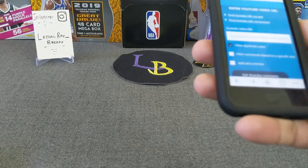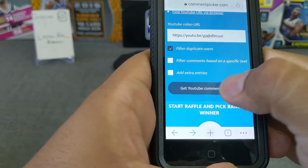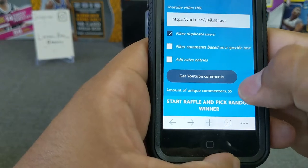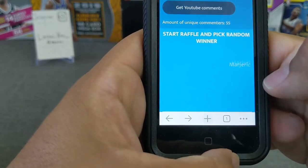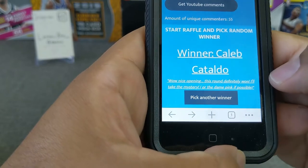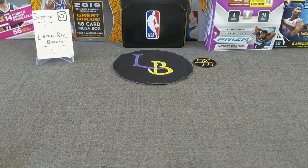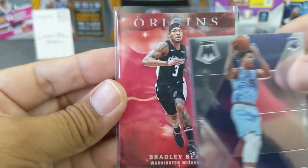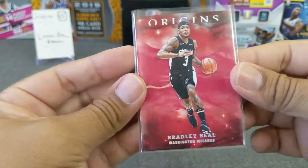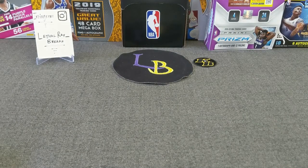Without further ado, I already took the link of the previous video. Let's go ahead and paste it in here, get that out of the way, and get the comments - 55 comments. Thank you guys so much, I appreciate it. The winner is Kaleb Coltaldo. Kaleb said 'nice opening, this one will definitely won, I'll take the mystery.' Congratulations Kaleb, I appreciate your support - you are the winner of the mystery card. It's a hollow Origins of Bradley Beal from the Wizards. I think it's a very nice looking card, congratulations on that mystery card win. More mystery giveaways to come, so be on the lookout.